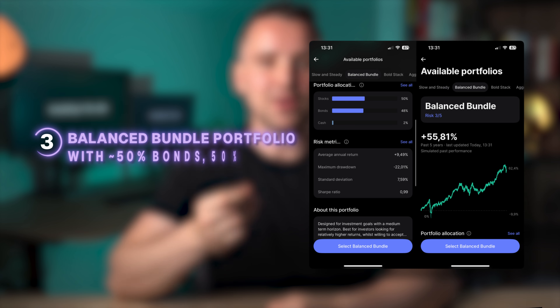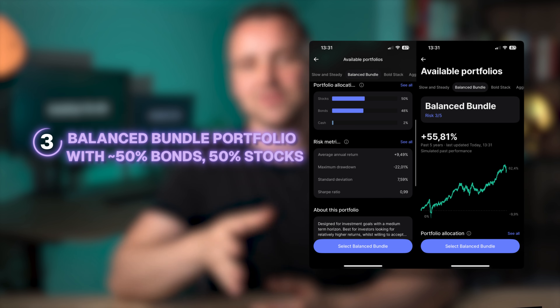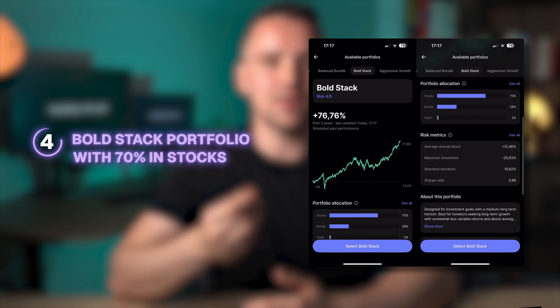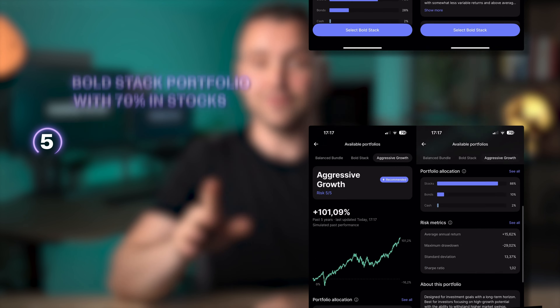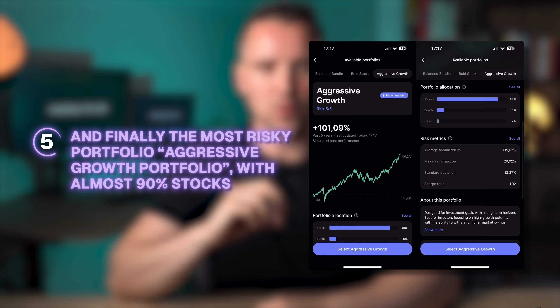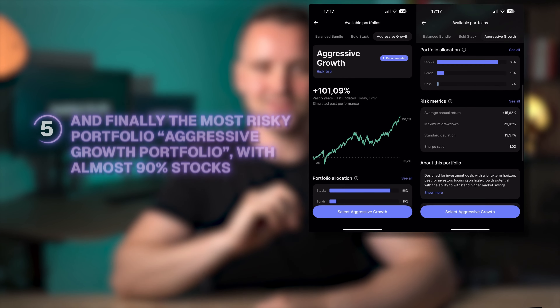Third, the balanced bundle portfolio, with around 50% bonds and 50% stocks. Fourth, the bold stack portfolio, with 70% in stocks. And fifth, the most risky portfolio, the aggressive growth portfolio, with almost 90% stocks.